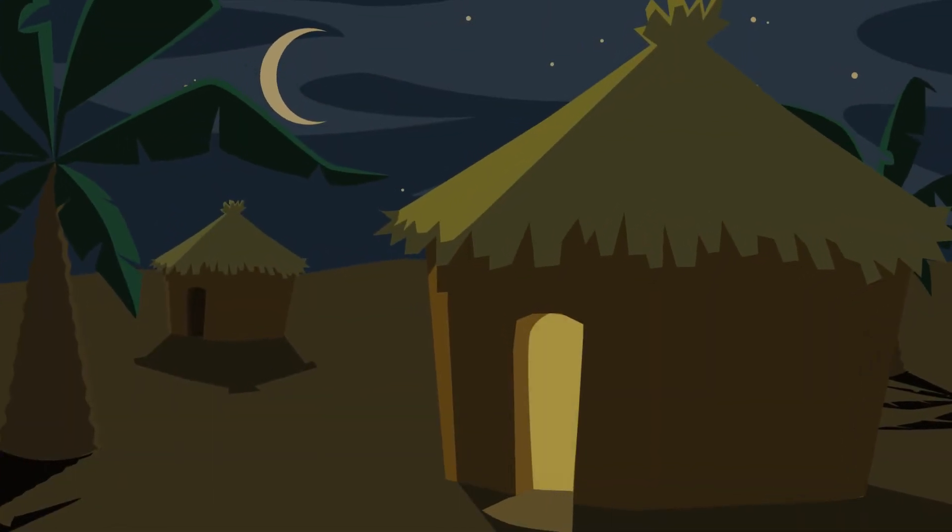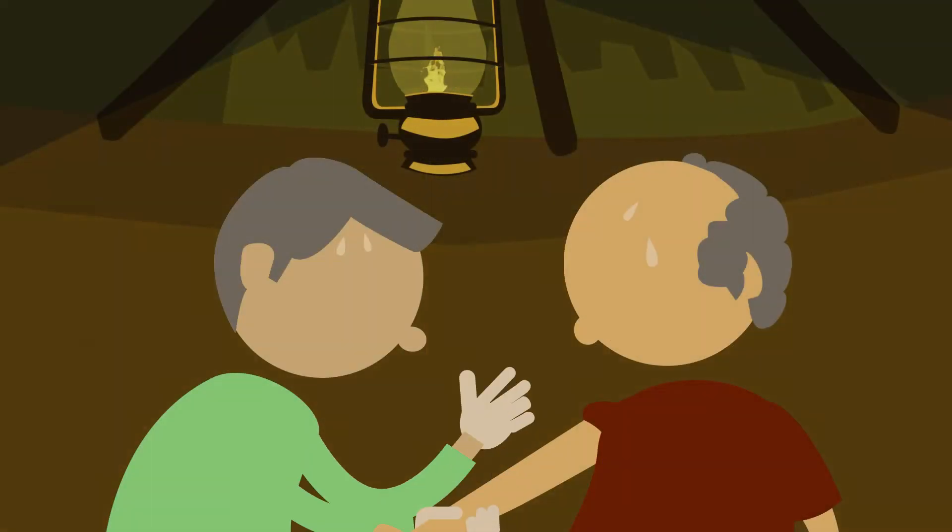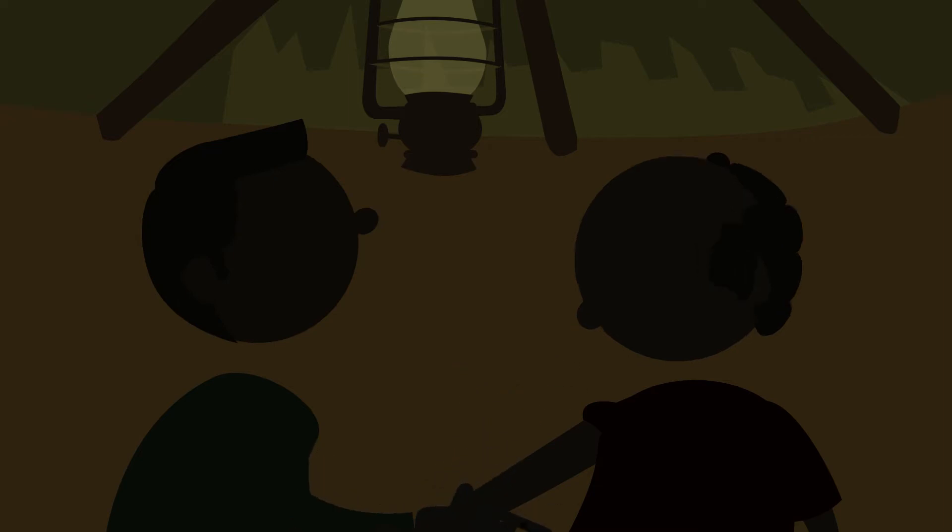Did you know that in many remote areas of the world, the access to electricity is not reliable or unavailable? The conditions in which health care is provided are sometimes very difficult.